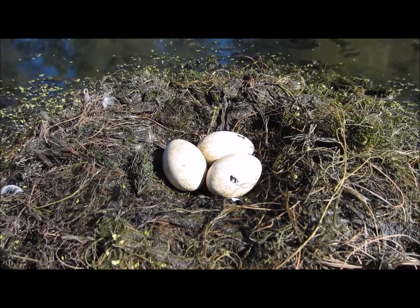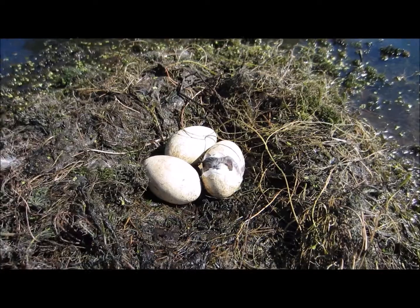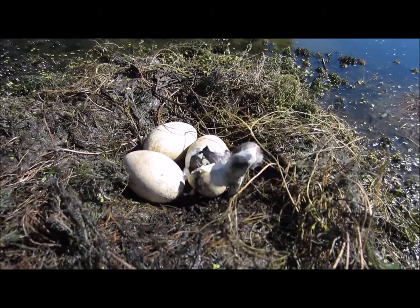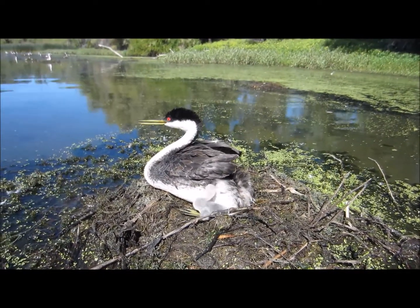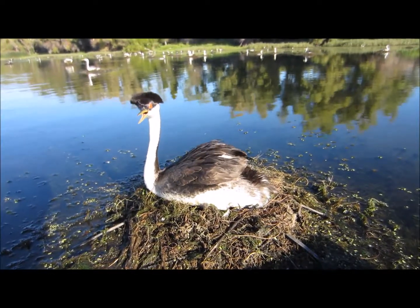Here's an egg that is hatching. After hatching, the chick jumps up on the parent. There's actually one little chick down underneath the feathers in the back of this bird.